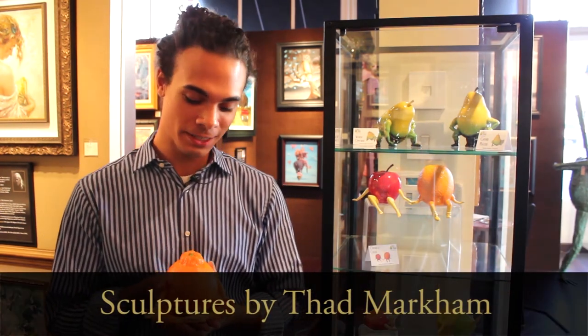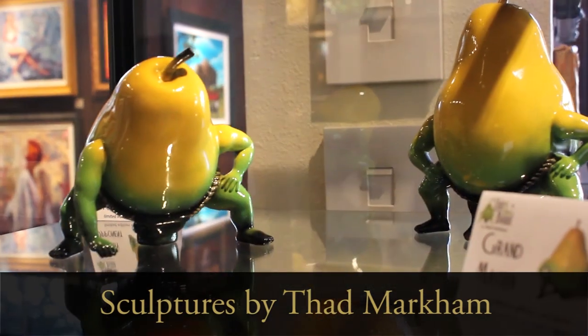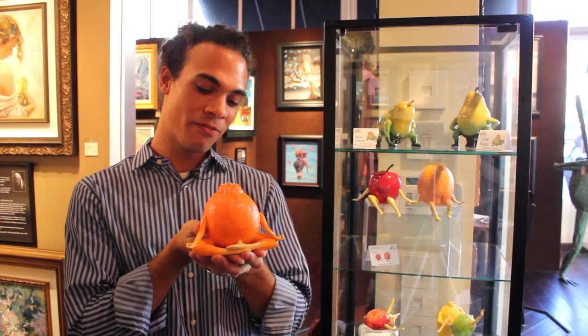Hi, I'm Thomas here at EC Gallery Gaslamp, standing in front of Thad Markham's Out of the Bowl series. He's the mastermind behind these really whimsical sculptures. I'm holding here Tangelome — this is my favorite one. I love it because of the texture on it. They make great gifts.